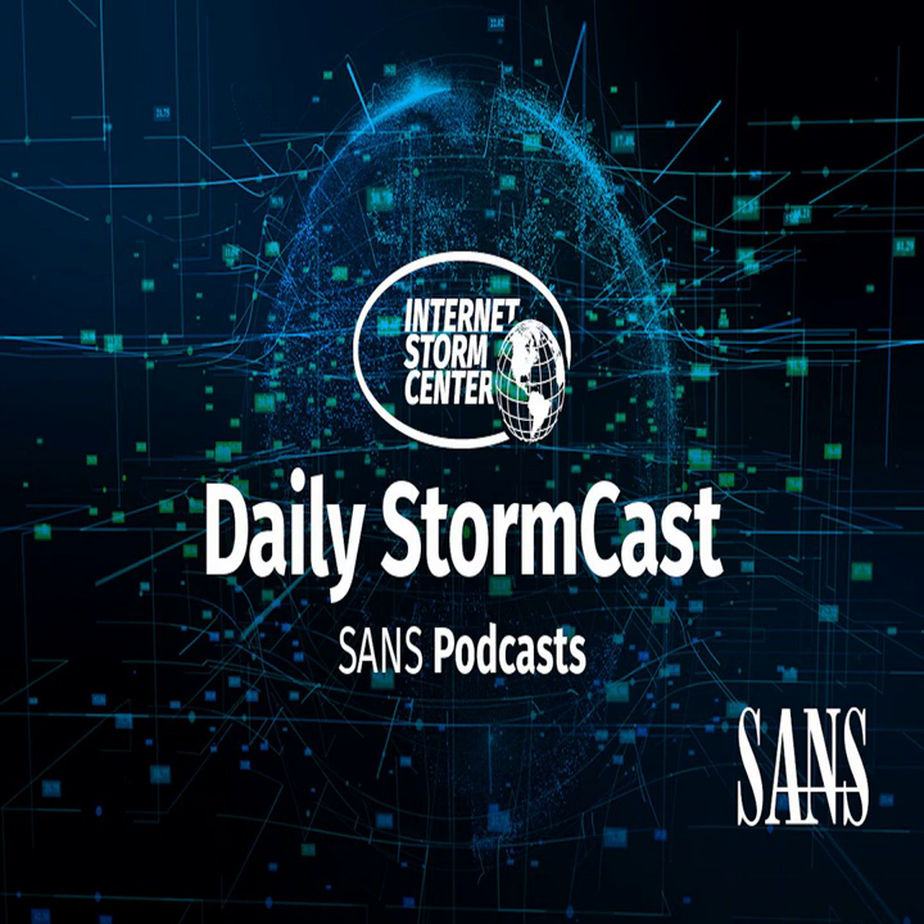Malwarehunter Team recently reported that they spotted a macOS version of the infamous LockBit ransomware in the wild. This particular binary was apparently compiled specifically for M1 Macs. Patrick Wardle now took a closer look at the binary and published a blog post with an analysis.